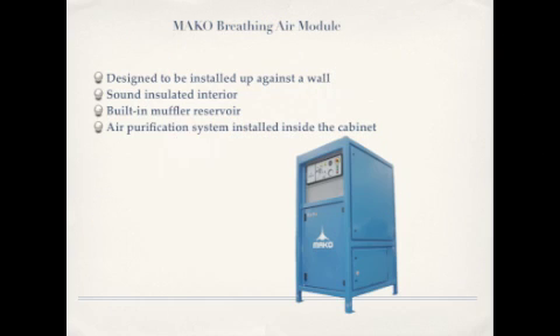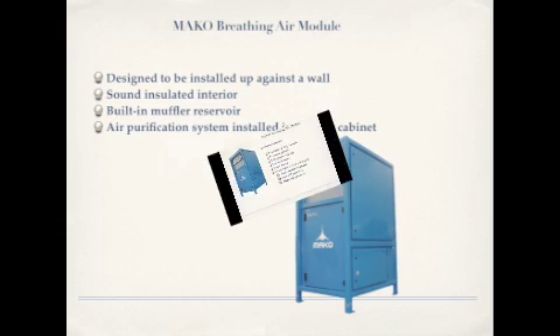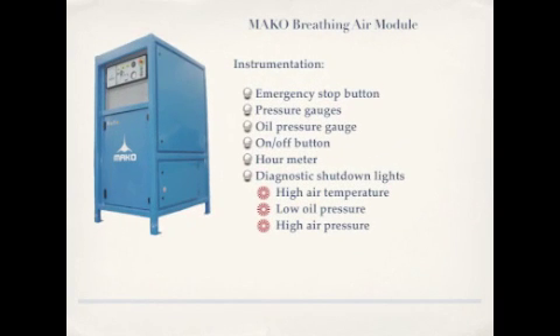Designed to be installed up against a wall, the breathing air module has a sound insulated interior and built-in muffler reservoir. The air purification system is installed inside the cabinet. Instrumentation is complete with emergency stop button, pressure gauges, oil pressure gauge, on-off button, hour meter, and diagnostic shutdown lights for high air temperature, low oil pressure, and high air pressure.